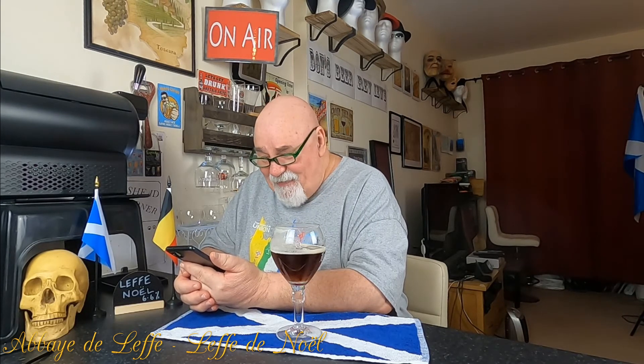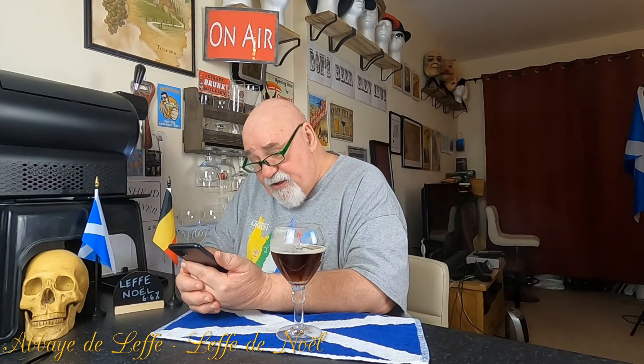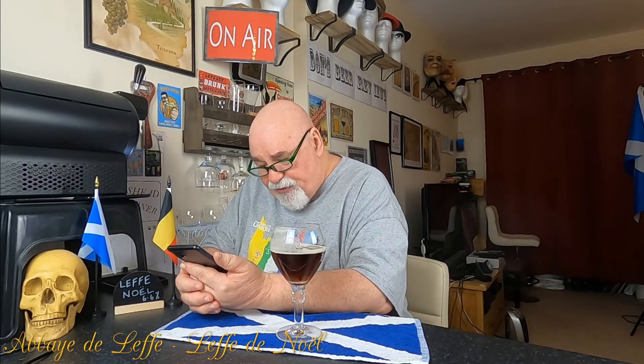'When poured into its Leffe chalice, Leffe Christmas fully unleashes its aromas and little by little reveals the mystery behind the magic of Christmas.' I was intending to have this on Christmas Day, but I had the Triple Carmelite beer in — that was super strong and took maybe two weeks to get through. So I never managed to have this on Christmas Day. This is now the third of January 2022.